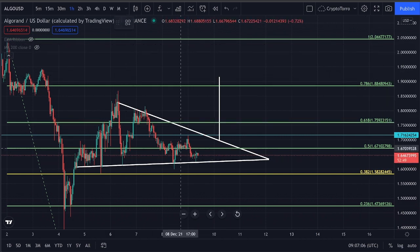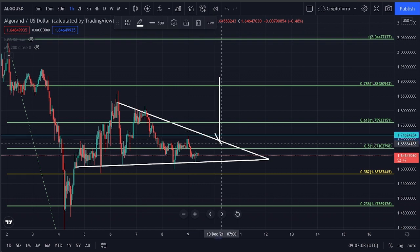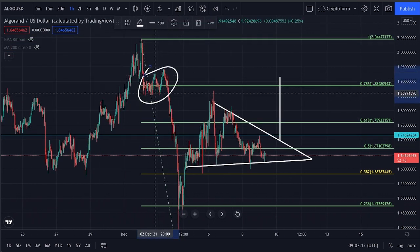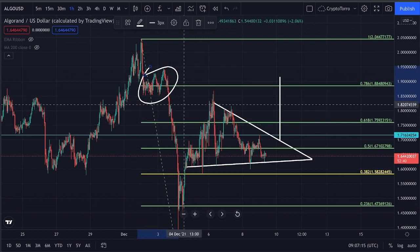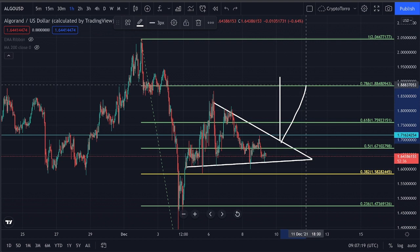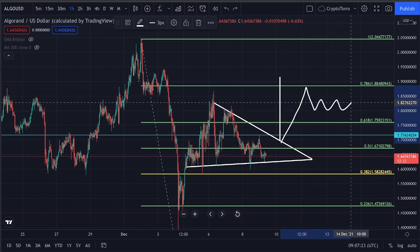I personally think that it is very likely that we are going to head in this direction. What is quite good to know is that previously we did actually see a stronghold of support and resistance being found at this range. Therefore, if we head all the way towards the 0.786 Fibonacci at $1.88, I'm personally expecting a decline, and afterwards just an accumulation zone anywhere in between $1.88 and $1.75.